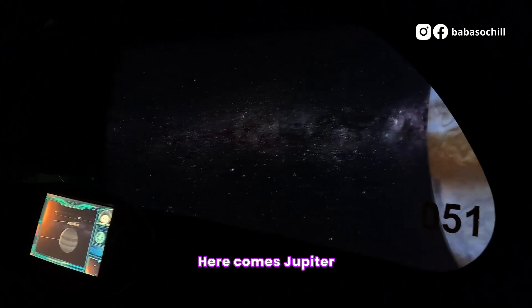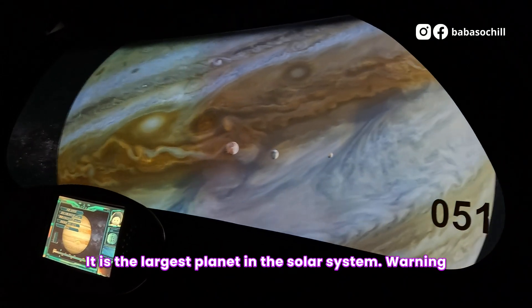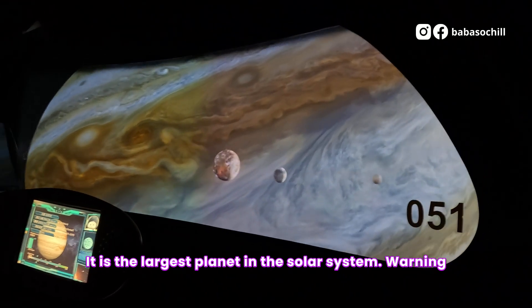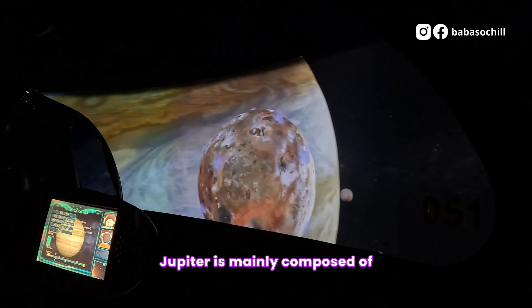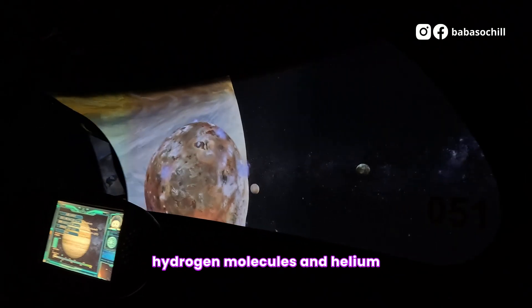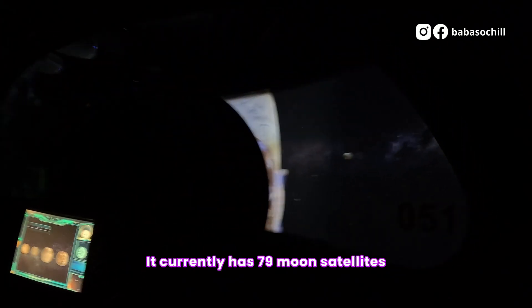Look, here comes Jupiter! It can fit more than 1,300 Earths — it is the largest planet in the solar system! Warning, strong radiation outside! Jupiter is mainly composed of hydrogen molecules and helium, but the magnetic field is too strong to support life. It currently has 79 known satellites. Let's leave now!